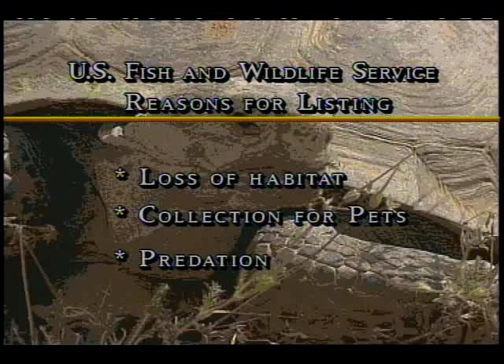And predation by ravens, coyotes, and badgers are leading to their potential demise.